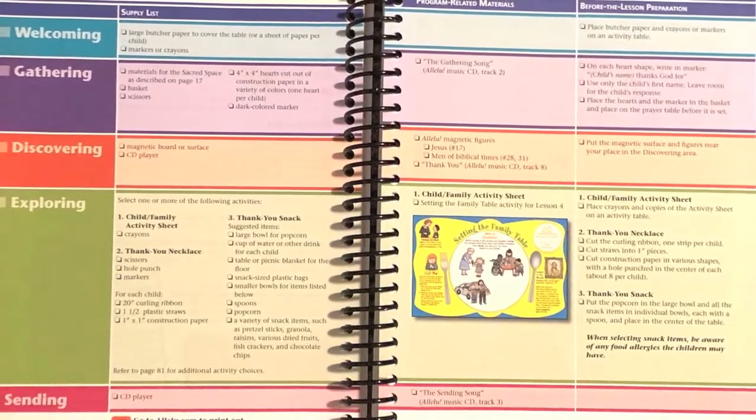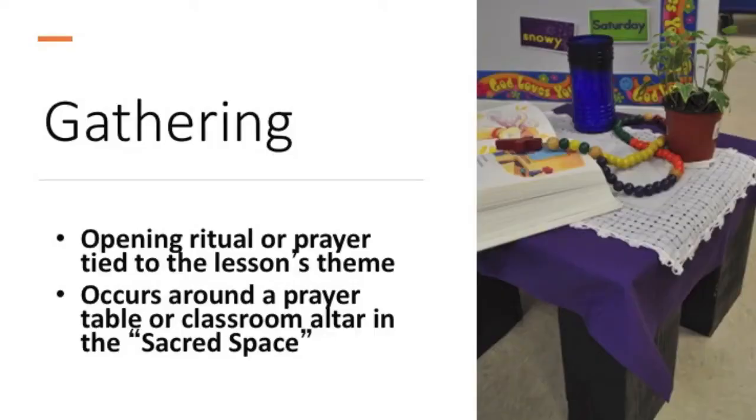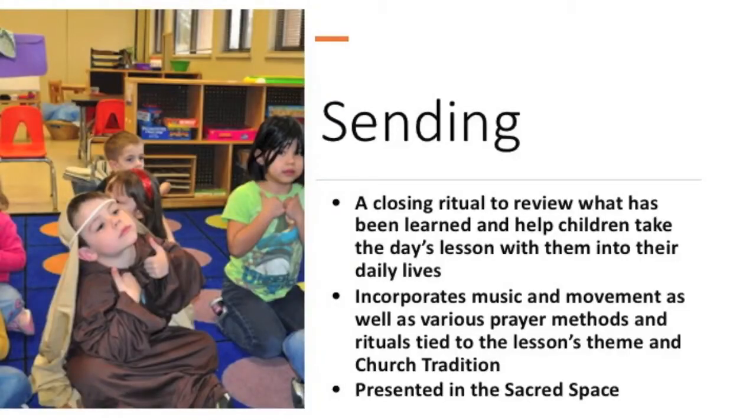Each Alleloo lesson has five movements. The welcoming, when kids are first coming into the space. The gathering, which calls the kids together and begins with prayer. The discovering portion of the lesson — this is where the Bible stories are taught. The exploring part of the lesson, which allows for child-initiated and child-directed approaches to the lesson material in different areas of the room, designed to be used in a station rotation learning center model. And then the last movement is ascending — sending kids forth to spread the good news they've learned that week.